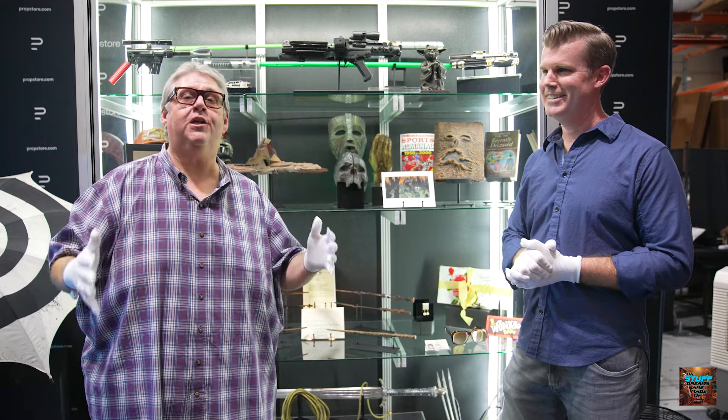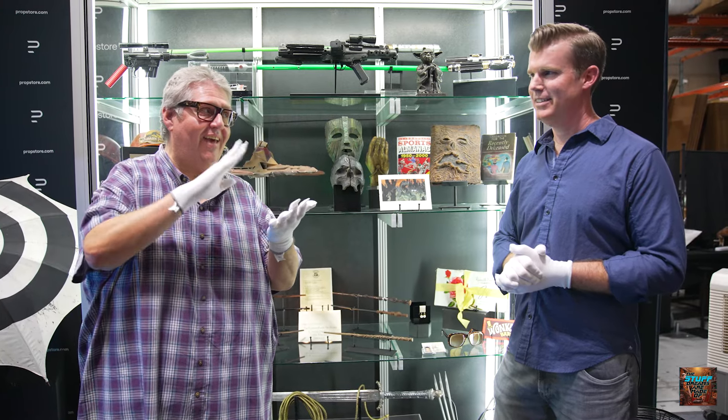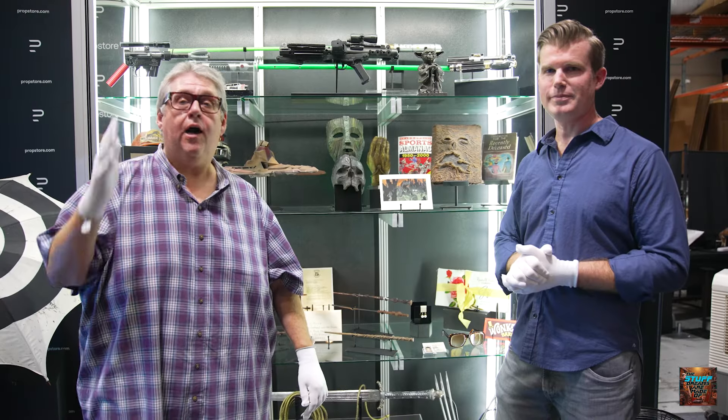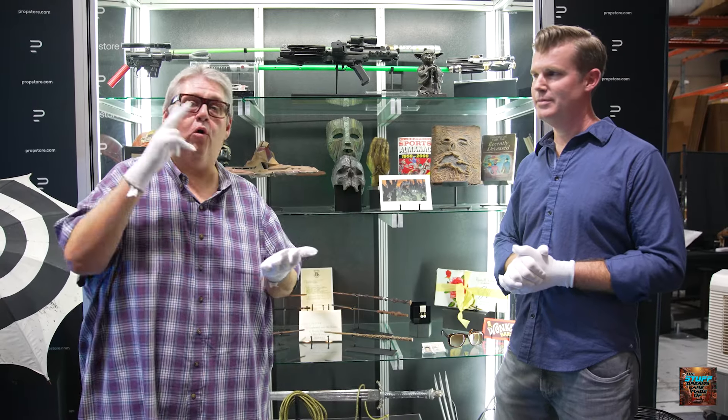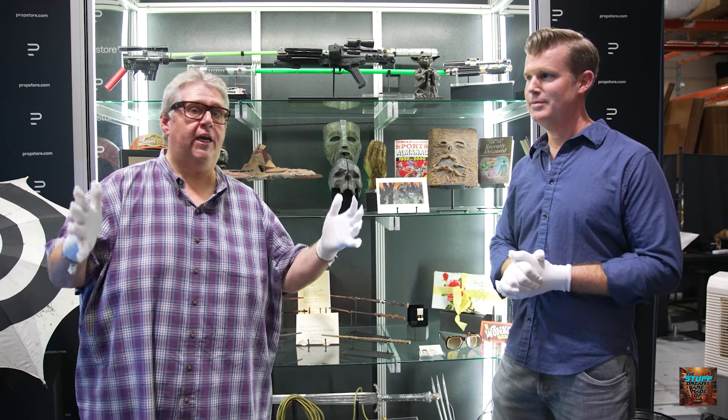Entertainment Memorabilia Live Auction, August 15th, 16th, 17th, 18th. Day one is live at the Peterson Museum — you can go there and bid in person — otherwise online bidding or phone bidding. Go to propstore.com, download a catalog, and check out all the listings.